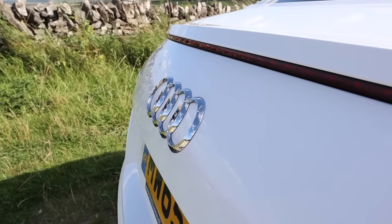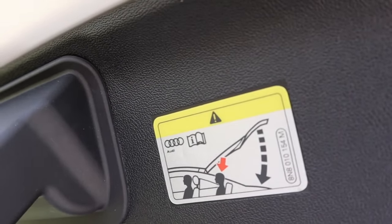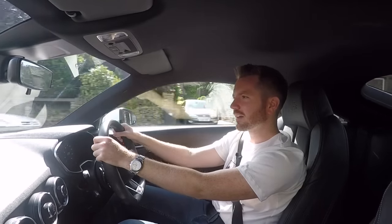If you've got young kids this isn't the car for you. There's so little headroom in the back that Audi have even put a warning sticker on the boot lid — just in case you've accidentally put Stephen Merchant on the back seat. It just warns you not to slam the lid otherwise somebody's going to get an egg on the head.